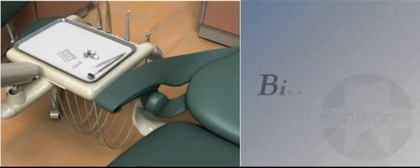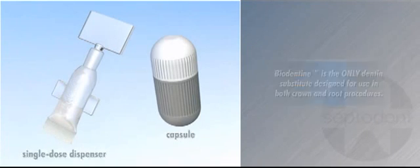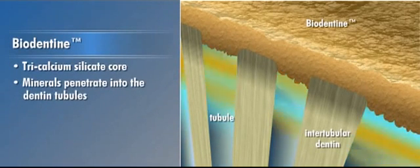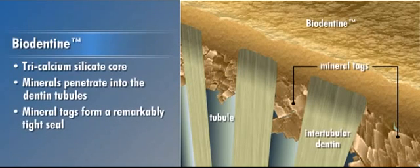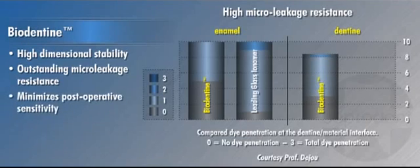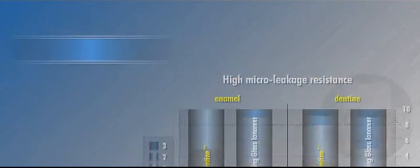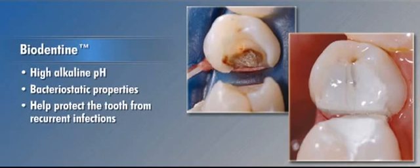Consisting of powder in a capsule and liquid in a single-dose dispenser, Biodentin is the only dentin substitute designed for use in both crown and root procedures. Its tricalcium silicate core allows the minerals in Biodentin to actually penetrate into the dentin tubules, creating mineral tags that form a remarkably tight seal. Combined with its high dimensional stability, Biodentin exhibits outstanding microleakage resistance, which minimizes postoperative sensitivity and reduces the risk of bacterial percolation.